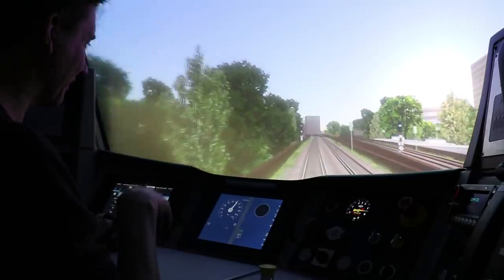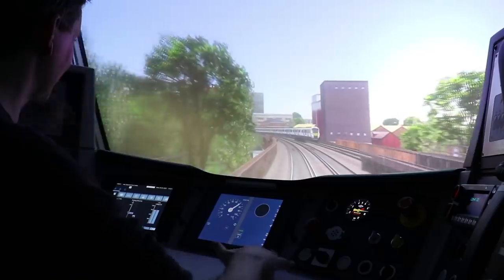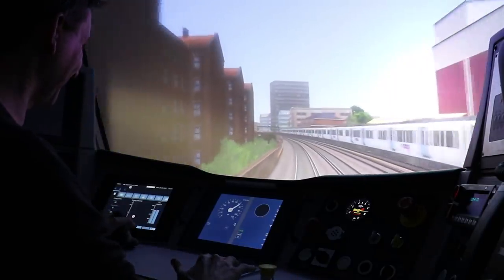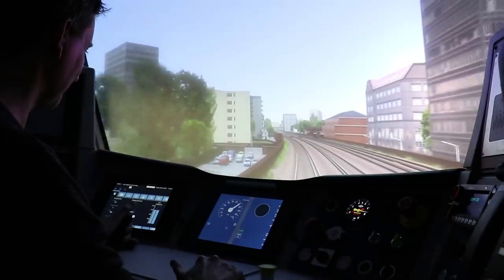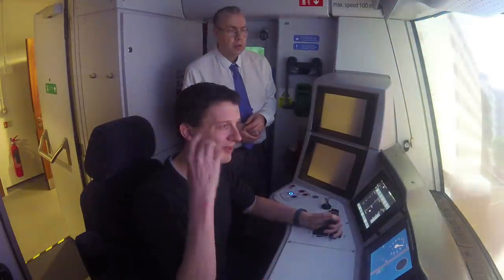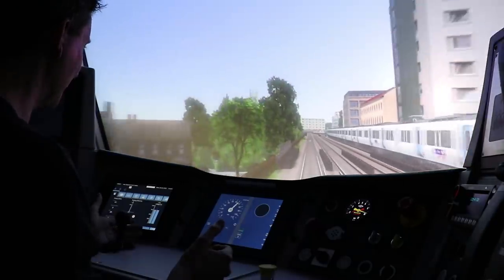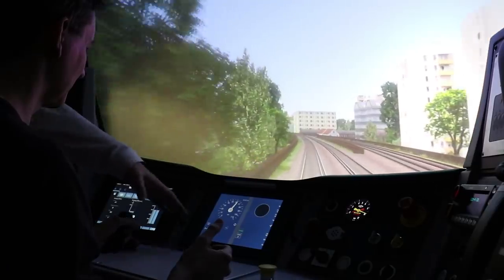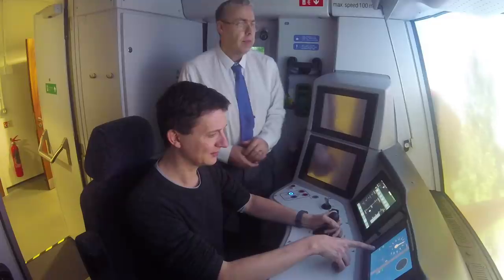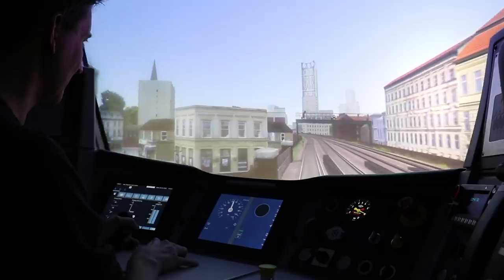The AWS is active - you still have to press the AWS acknowledgement while the driver safety device looks after your feet. I'm speeding at the moment so I press it down through the gate to start braking and bring it back down to 60 miles an hour. With the headphones on the noise is making it feel much more realistic. I try to coast but I'm still a little bit above speed. A new indication has come up on the screen - TPWS/AWS - and now it's connected with the European Train Control System.